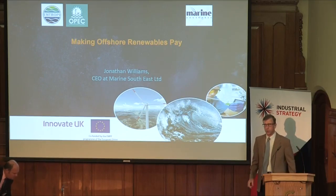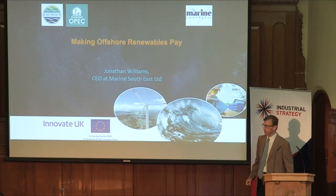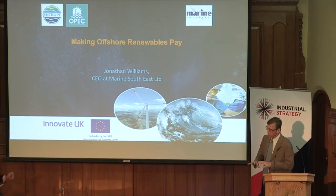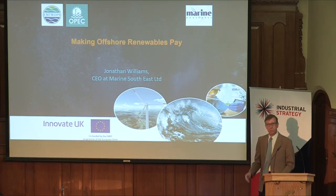Good morning. My name is Jonathan Williams, and I'm Chief Executive of Marine Southeast. I'm going to be talking a little bit about the work we've been doing on making marine renewable energy more competitive.